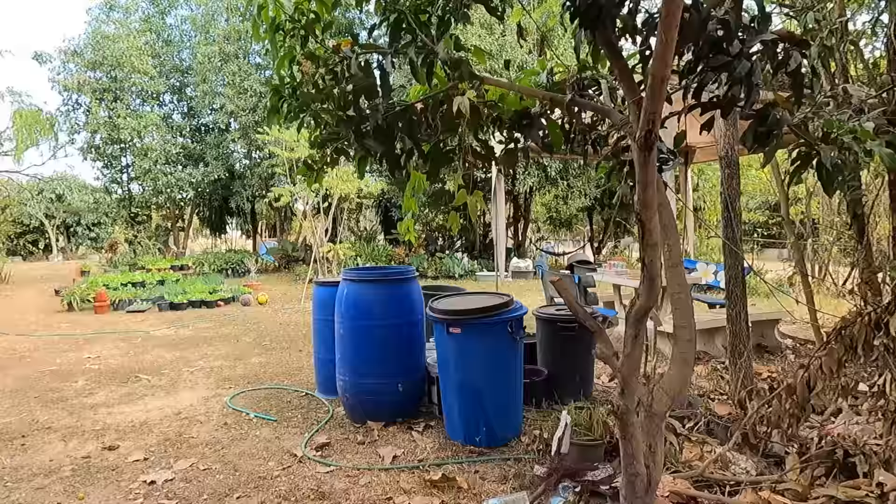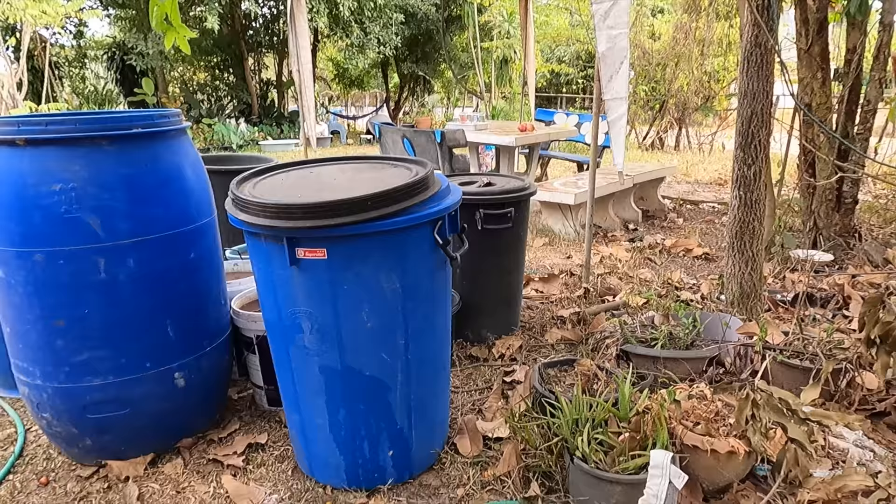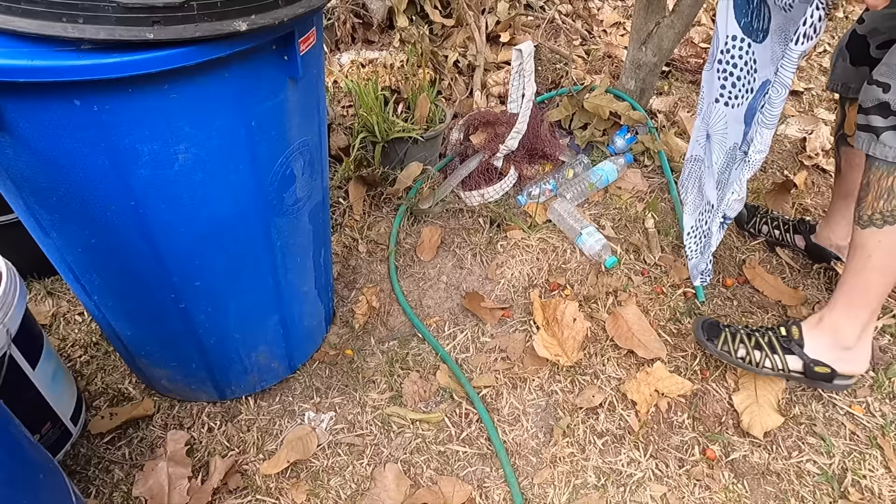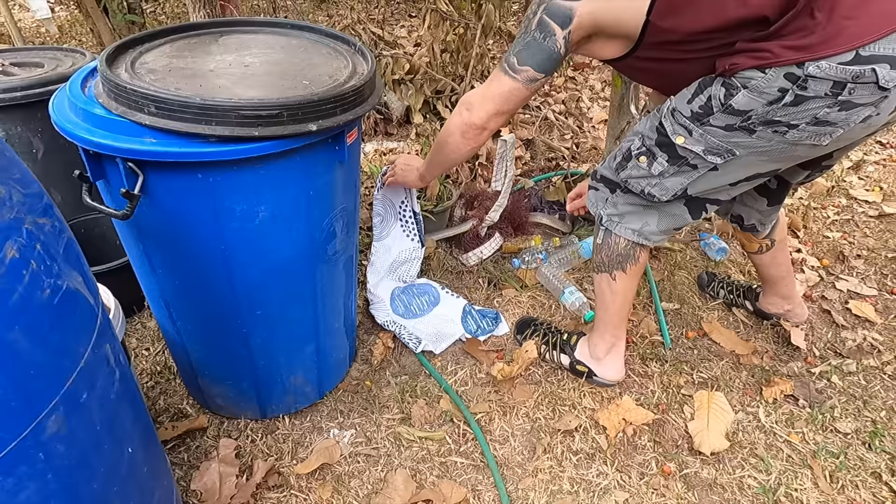Sawadee kab! Okay, this is a Ptyas korros, a rather big one. We'll get this one in the bag — it looks like it's firmly stuck in the net. So it should be okay.